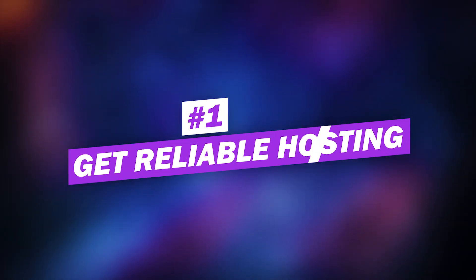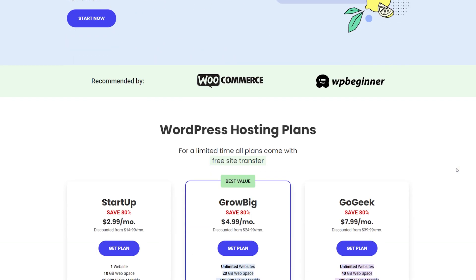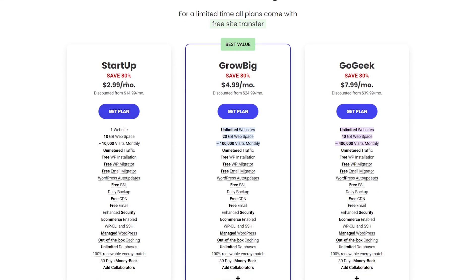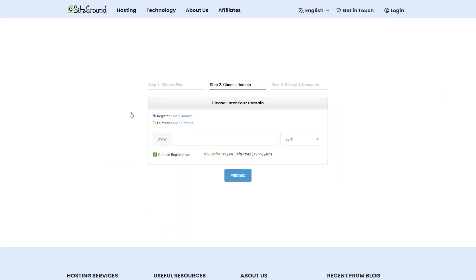Number one: get reliable hosting. Choosing the right hosting provider is a critical factor, mainly because it can affect website speed and performance. We'll link our favorites in the description below, but our top pick would be to go with a managed WordPress hosting company like SiteGround. You'll get a free SSL certificate, CDN, and other built-in site tools. And if you sign up using our link, we'll earn a commission which helps support our team in all of our ad-free videos.